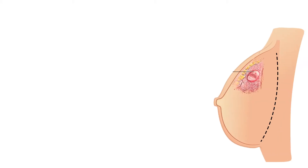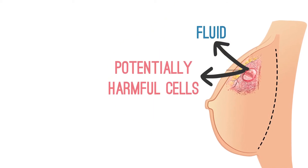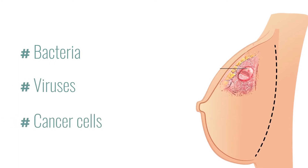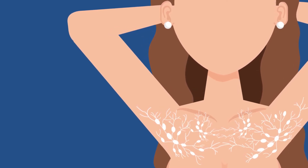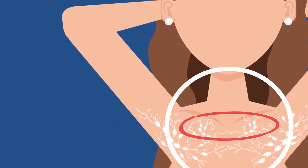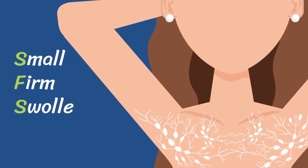5. Changes in Lymph Nodes: Lymph nodes are small, rounded collections of immune system tissue that filter fluid and capture potentially harmful cells, including bacteria, viruses, and cancer cells. Once a breast cancer cell spreads, its first destination is the underarm lymph node region on the same side as the affected breast, causing swelling in this area. The collarbone is affected too, resulting in small, firm, swollen and tender lumps. However, breast infections and other unrelated illnesses can lead to these changes too.